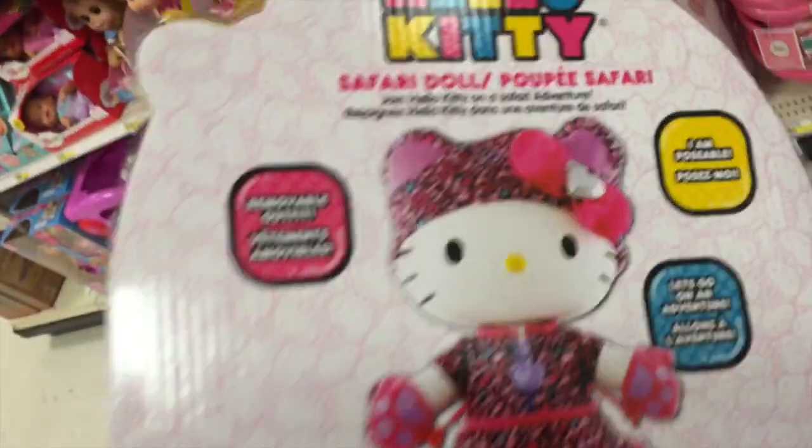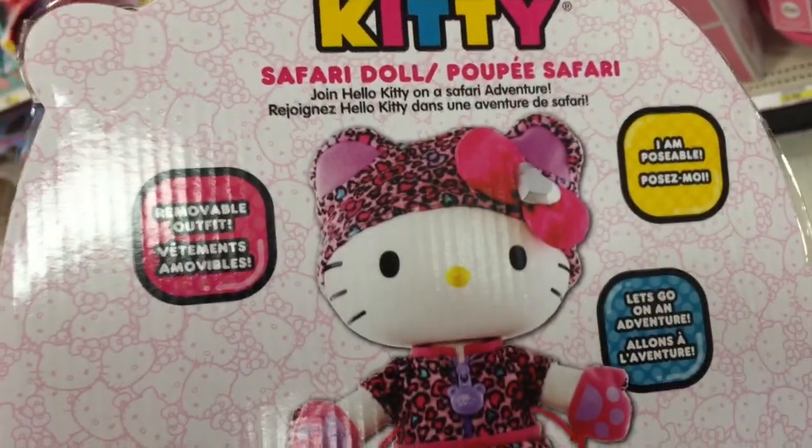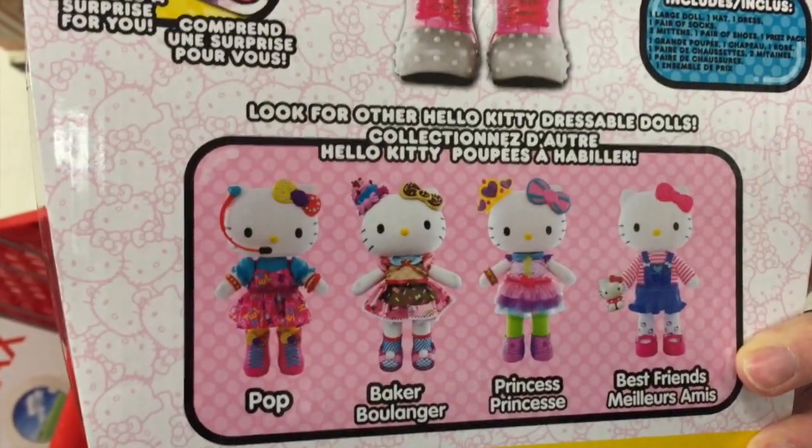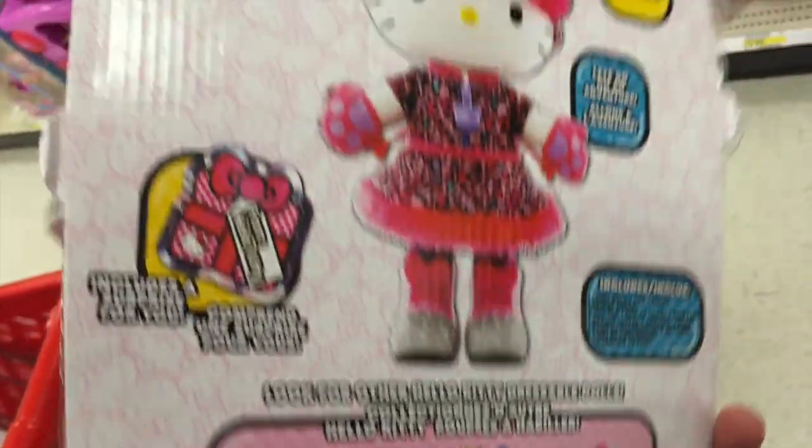It says, let's go on an adventure. You can take a look at the back — you can see she has a removable outfit. She's poseable. And there's other ones in this series too. It looks like there's a pop star, baker, princess, and best friends one.